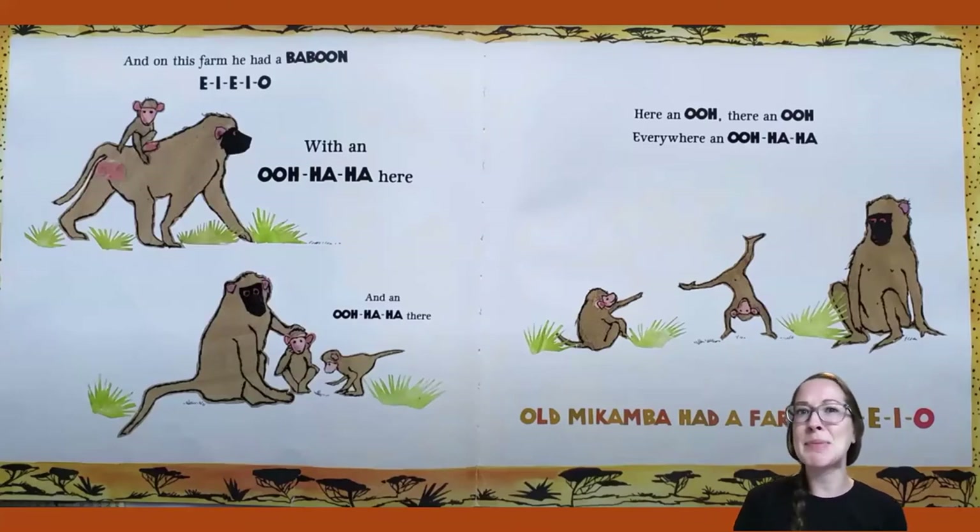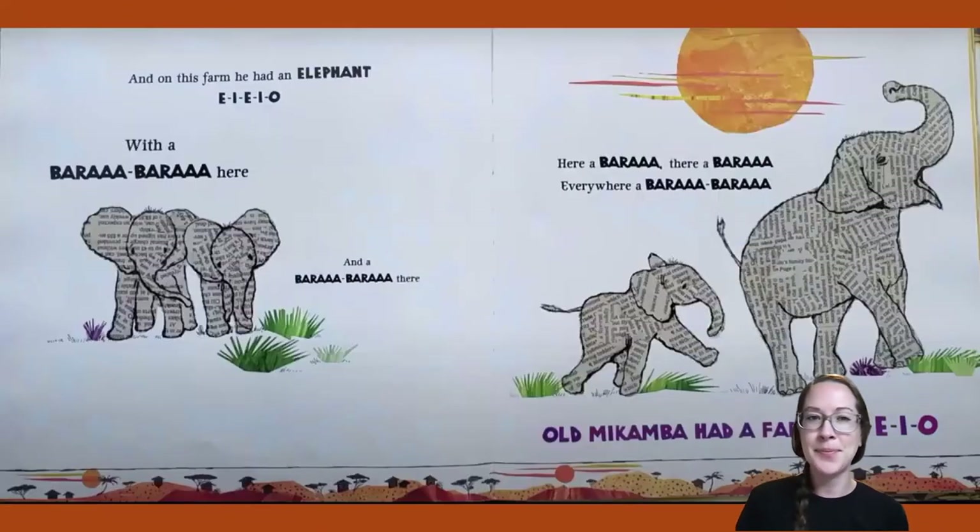I think there's going to be some different animals on this farm than on Old MacDonald's farm. Let's keep meeting some more. And on this farm he had an elephant! E-I-E-I-O. With a ba-ra-ba-ra here and a ba-ra-ba-ra there. Here a ba-ra-ah, there a ba-ra-ah, everywhere a ba-ra-ba-ra. Old Macomba Had a Farm, E-I-E-I-O.